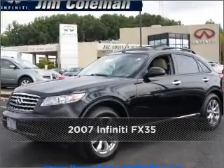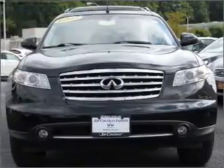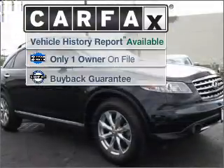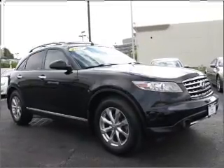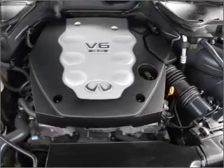Stand out in this 2007 Infiniti FX35, a dependable automobile with great style is in your future. A Carfax report can help you check for costly hidden problems. Buy with confidence. This car qualifies for the Carfax buyback guarantee.